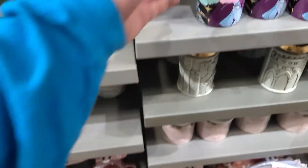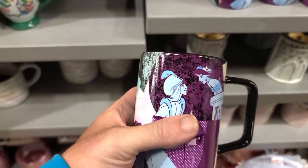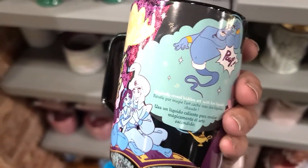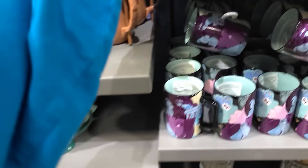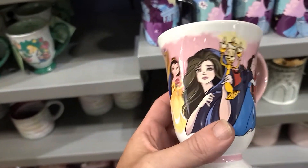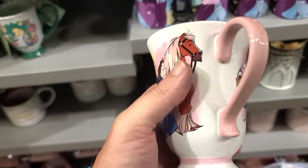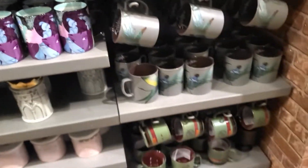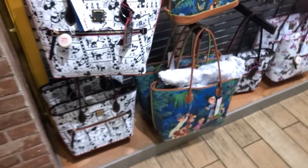More $7.99 mugs: an Aladdin and Jasmine with Genie mug, and a stunning Beauty and the Beast 30th Anniversary coffee mug. These are a great deal at the outlet — cheap, cheap, cheap, get them while you can.